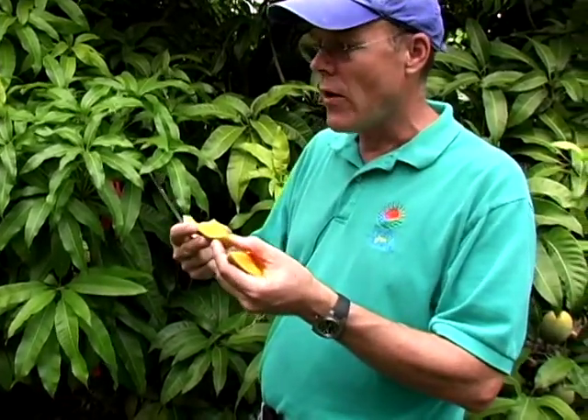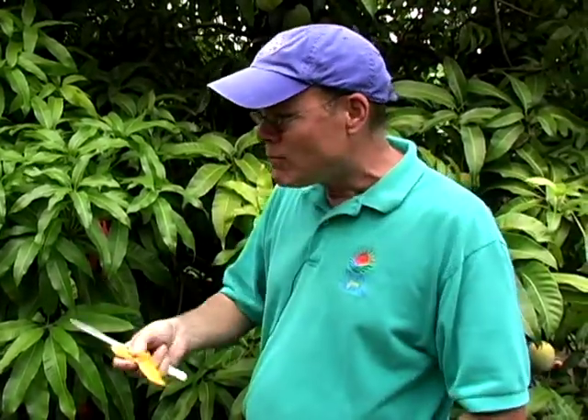And again, very good quality. Nice flesh. Basically very little fiber. It's kind of like a pudding texture after a period of time. Very smooth — a very smooth flavor.